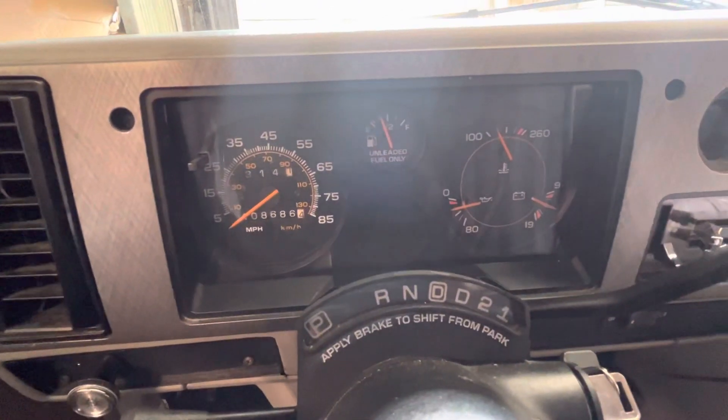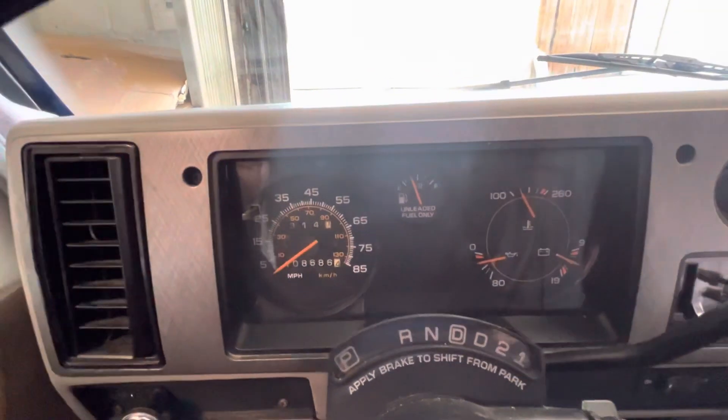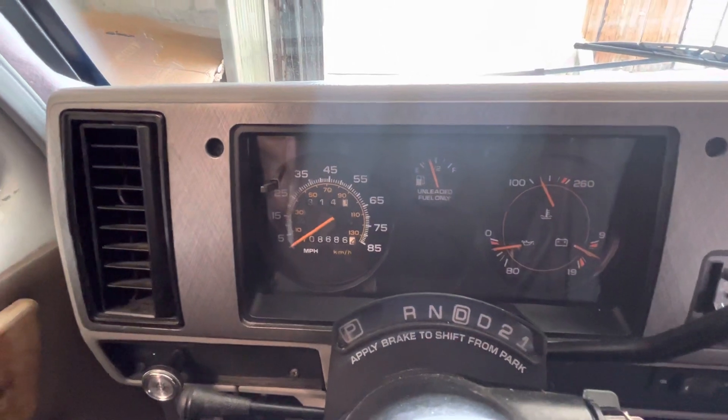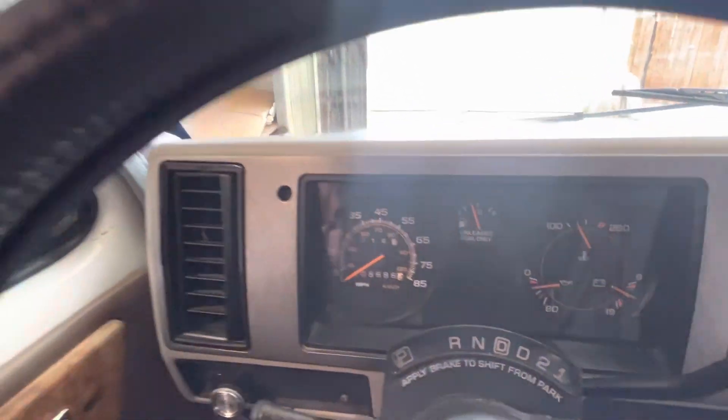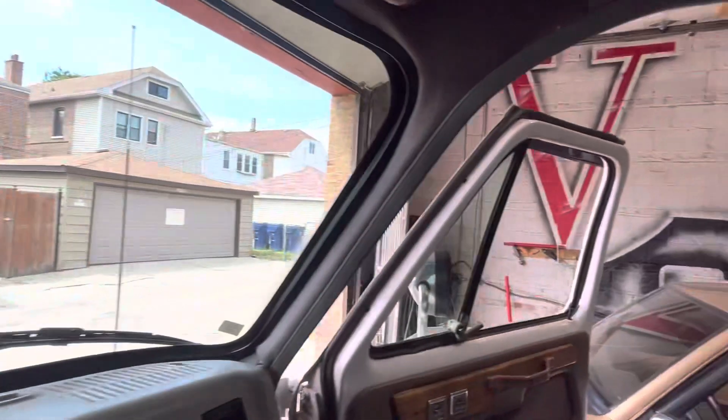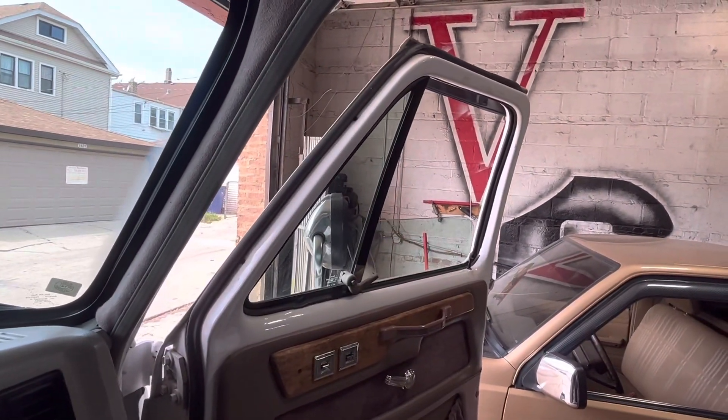No check engine light. It's on now — horn works. The miles are 108 on the dash. I do drive the van so the miles will go up, nothing crazy. Power windows all around.